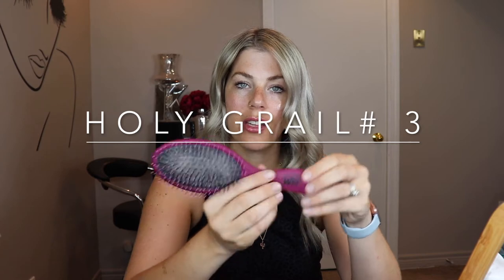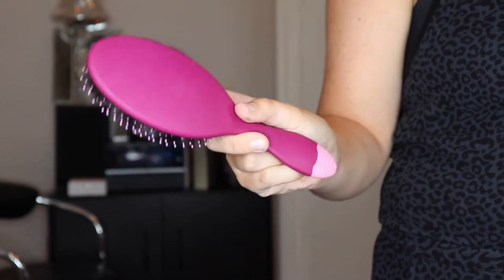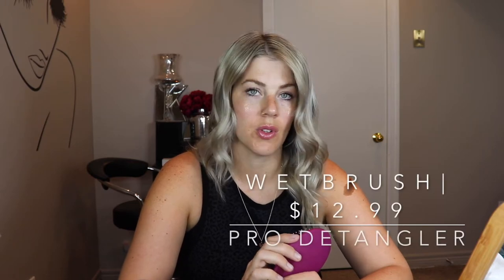My third hair product that I could not live without is the Wet Brush. I've had this for a couple years and it's the only brush that I use on myself and my daughter. I love it because it makes brushing your hair much more of an enjoyable experience — there's no tugging or pulling at all.